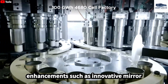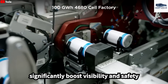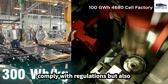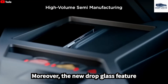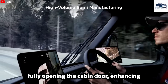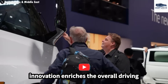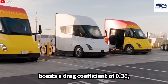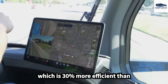Additionally, aerodynamic enhancements such as innovative mirror designs and integrated camera systems significantly boost visibility and safety for drivers. These features not only comply with regulations but also effectively eliminate blind spots. The new drop-glass feature enables drivers to interact without fully opening the cabin door, enhancing convenience during stops. Further emphasizing performance, the updated Tesla Semi boasts a drag coefficient of 0.36, which is 30% more efficient than diesel trucks.